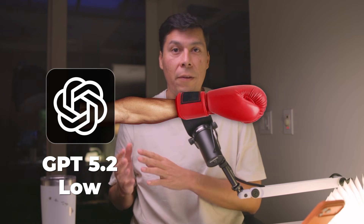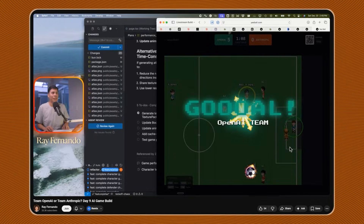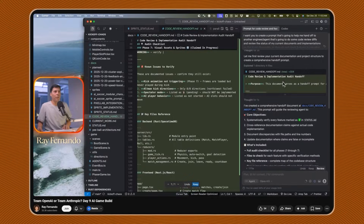I ran the same prompt through six different AI models and GPT 5.2 low just beat Opus 4.5 for a code review. I needed a code audit on Yeeball, which is my multiplayer soccer game. So I had Opus write the perfect review prompt — about 52,000 tokens of instructions — and then I fed that exact same prompt to every major model.